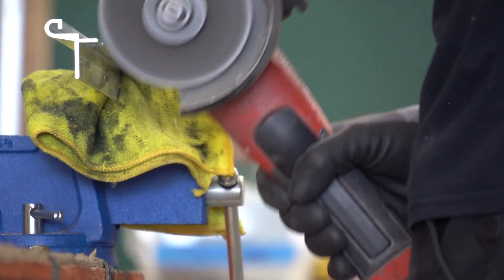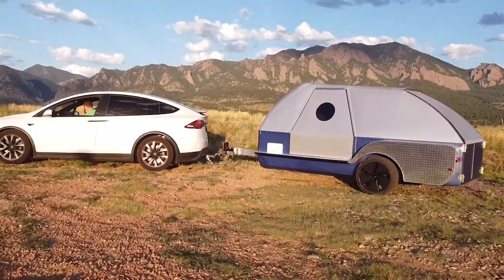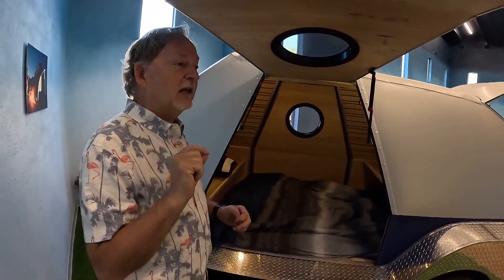They're busy building campers where, with more electric vehicles pulling campers and losing range, aerodynamics — how well it slips through the air — is actually more important than weight for EV range.